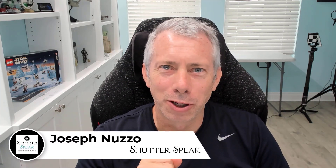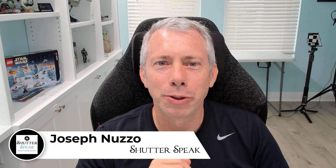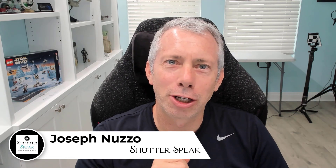Hi everybody, Joe here from Shadowspeak Photography. Very nice to see your smiling faces again here on YouTube.